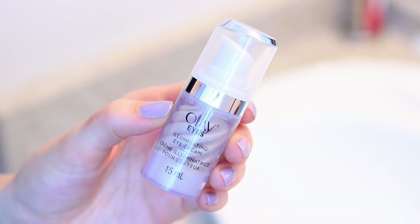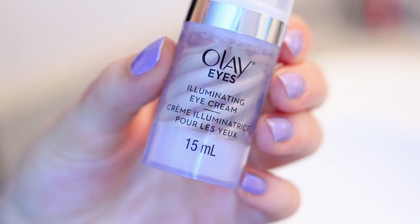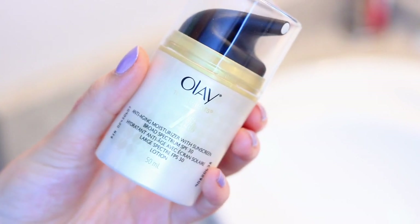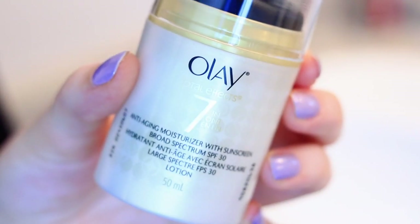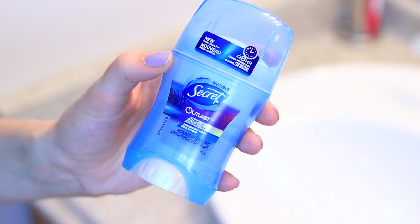As soon as I get out of the shower, I move on to skincare. I'm using the Olay Eyes Illuminating Eye Cream — I love this product so much. It actually lightens skin over time, diminishes dark circles, and it has light reflecting particles, which I love to use in the morning because it makes me look a little bit more awake. To moisturize my face, I'll be using the Olay 7-in-1 Anti-Aging Moisturizer with SPF 30, which I think is super important for any skincare routine. I personally love anti-aging products as a preventative measure so I don't get premature wrinkles, and my skin always feels super soft when I use this.